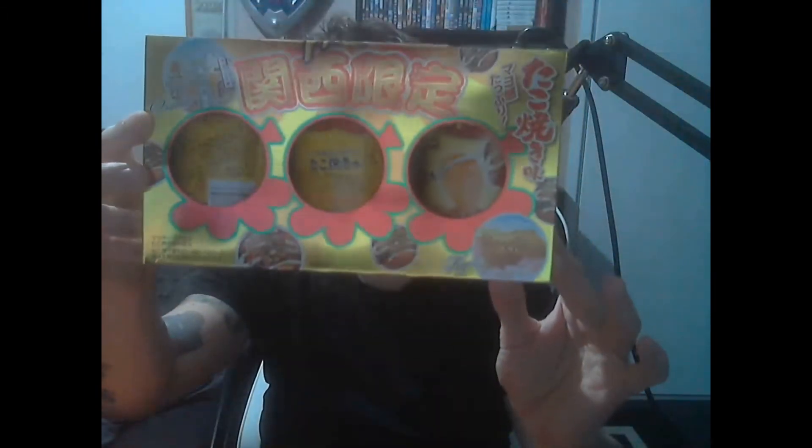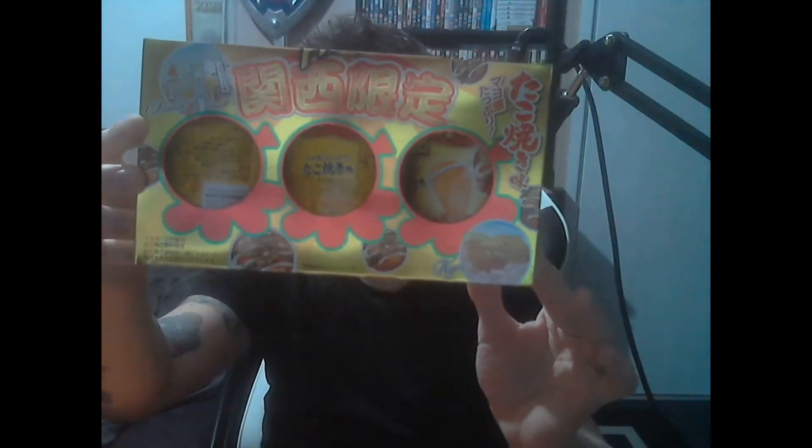We've got Pringles here — I think those packets are Pringles. No idea what flavour they are, but that is actually a bonus gift. I love Pringles — Pringles and dip, you can't beat it. I don't know what flavours these are but I look forward to trying them out.